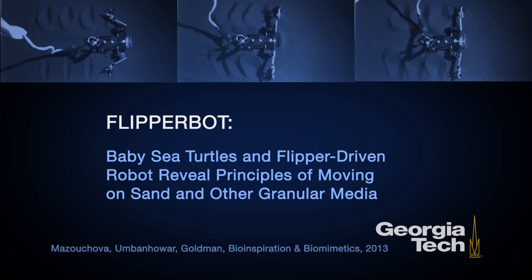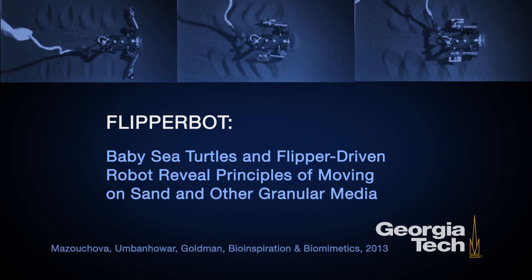The goal for this research was to understand some biological results we obtained from a field study of hatchling sea turtles and how they move across granular materials. A student working in my group, Nicole Mazochova, went out to the beaches of Jekyll Island, Georgia and performed locomotion experiments on hatchling sea turtles. One of the remarkable things she found was that the animals are in fact quite effective at moving over a diversity of grounds.